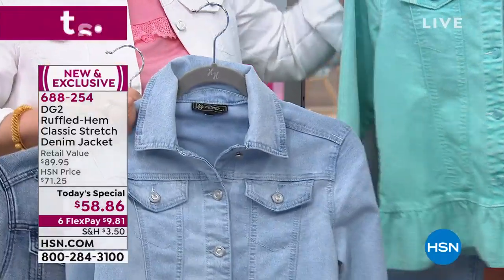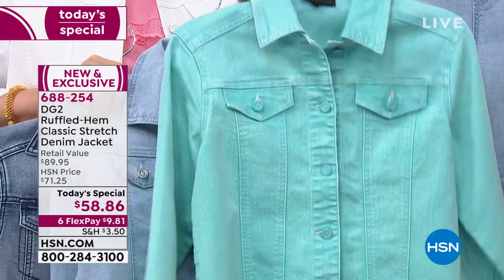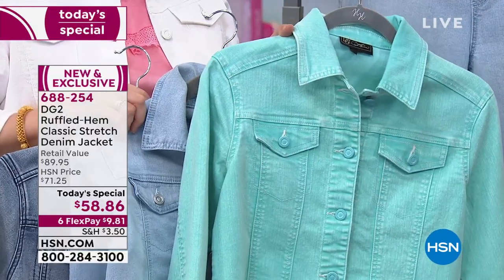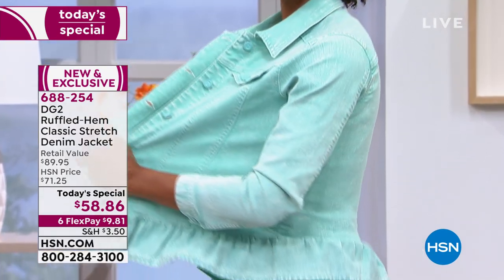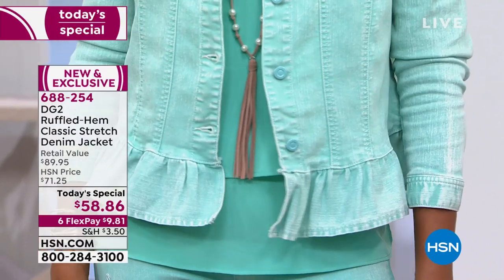And then the aqua — if you have green eyes, or have always wanted them, you need to just pop this on. And by the way, with those turquoise earrings you have on — that is such a great combination. I love the turquoise with the yellow. Sunshine on your shoulder. So beautiful.